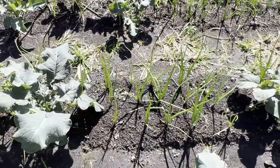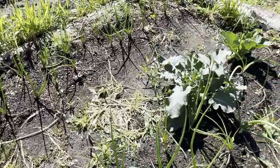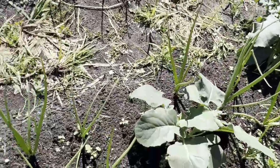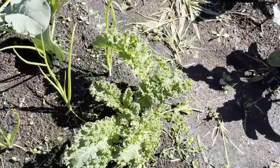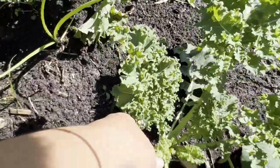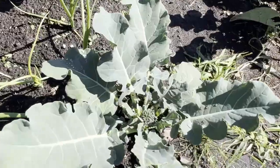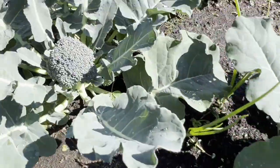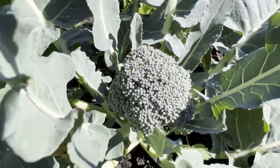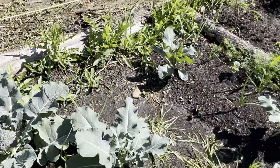In this row here we have some cauliflower, some kale — I just harvested some yesterday, just cut off the outside leaves and make kale chips — and then we have some broccoli coming. Here's a really nice one — a big broccoli starting to come on. We'll be able to harvest that soon.